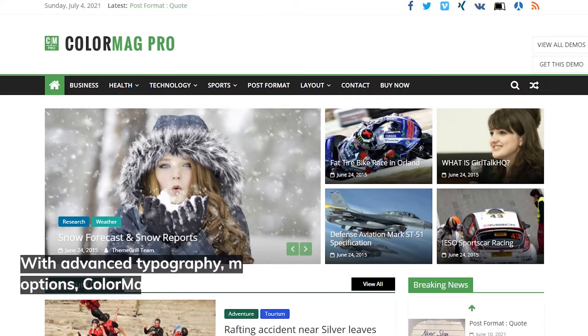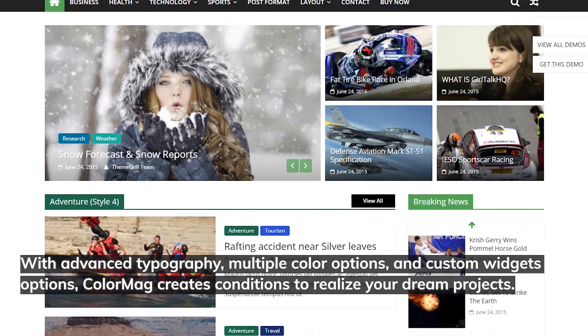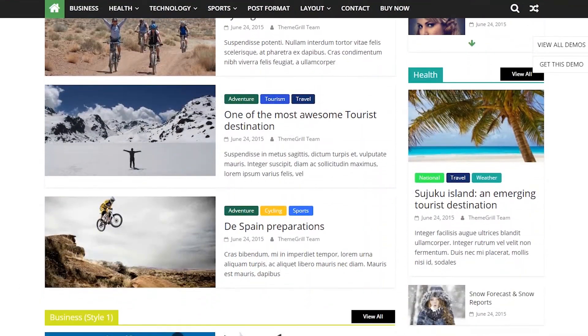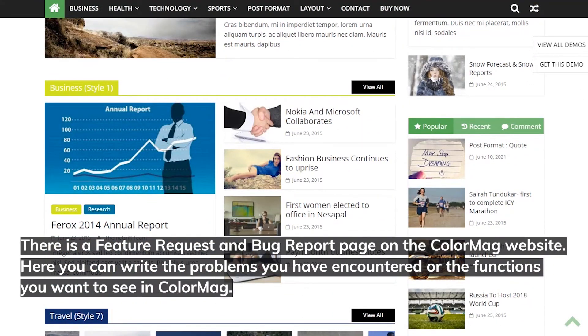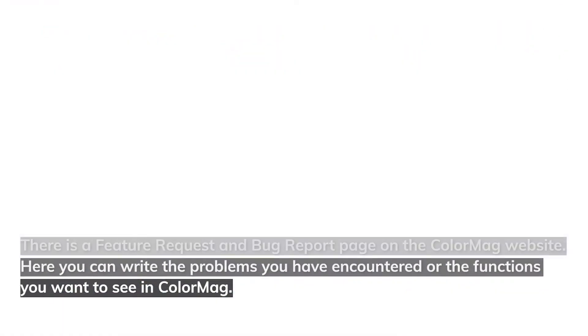With advanced typography, multiple color options, and custom widget options, ColorMag creates conditions to realize your dream projects. There is a feature request and bug report page on the ColorMag website where you can write about problems you've encountered or functions you want to see added.